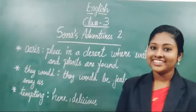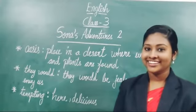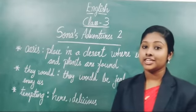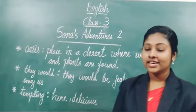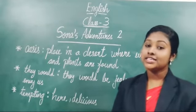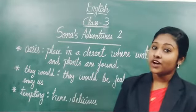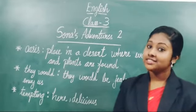Good morning everyone. How are you all? Very good. So students, do you remember what we have learned in our last class? We learned about Sona's Adventures 2, Section 1. And in that portion, the mother was advising her son, Sona.